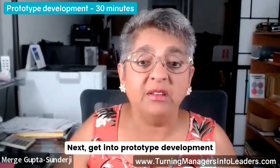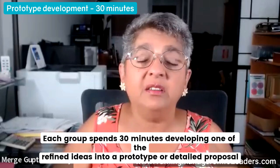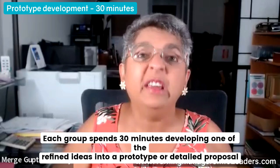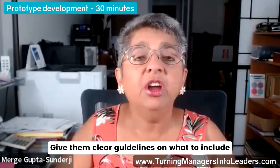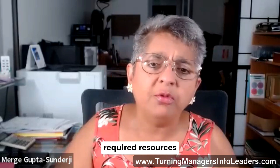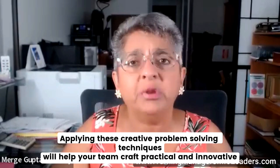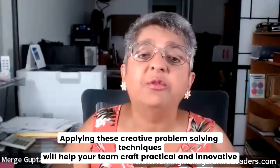Next, get into prototype development. Each group spends 30 minutes developing one of the refined ideas into a prototype or detailed proposal. Give them clear guidelines on what to include — think about implementation steps, required resources, and potential challenges. Applying these creative problem-solving techniques will help your team craft practical and innovative prototypes.